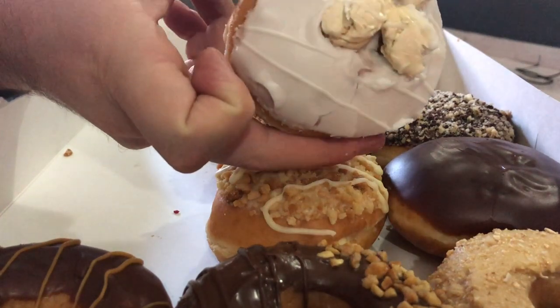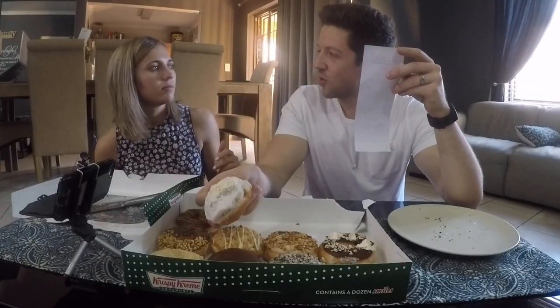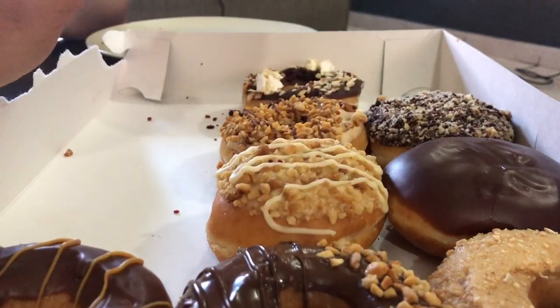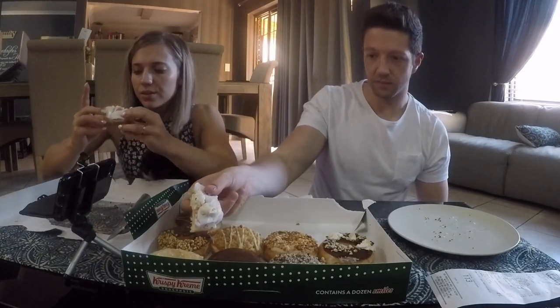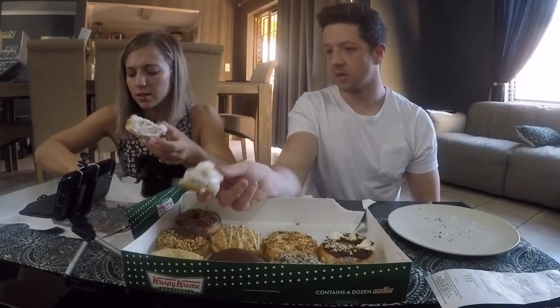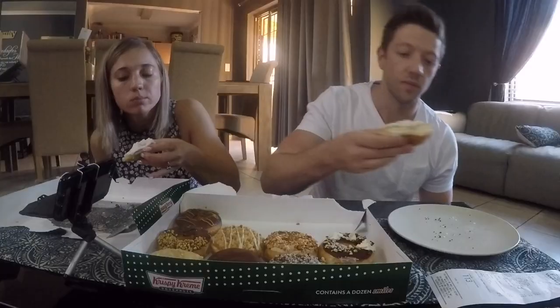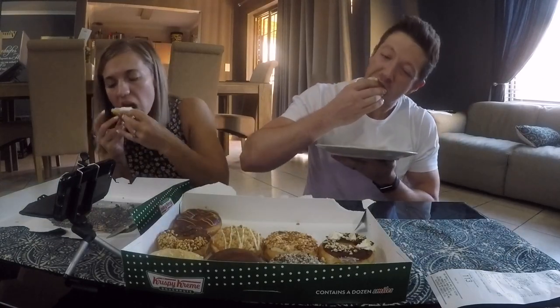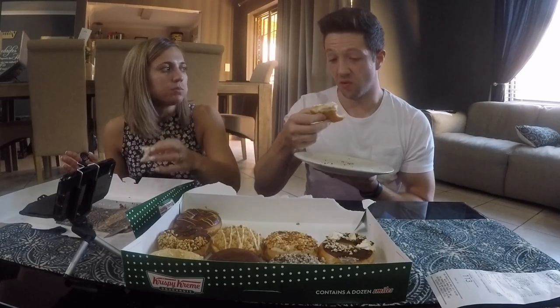The next one we're going to have is this one — I think that's the macadamia nougat donut. Looks good! This one is not filled on top, but — oh yeah, there is a filling, and there are nougat pieces on top. The filling is less sweet than the outside; the nougat is very sweet. Six and a half out of ten.